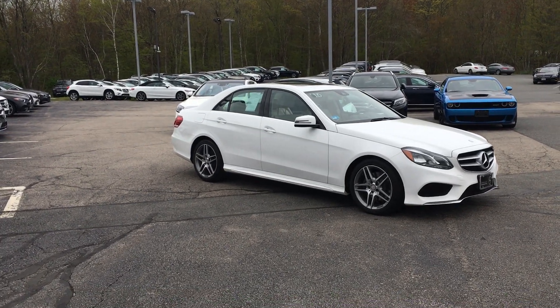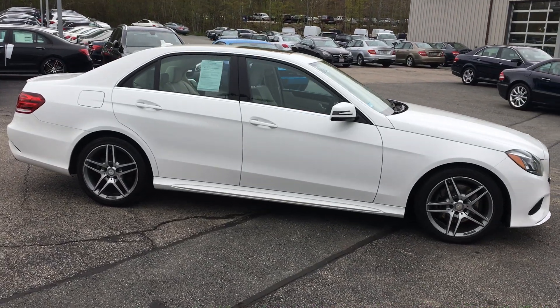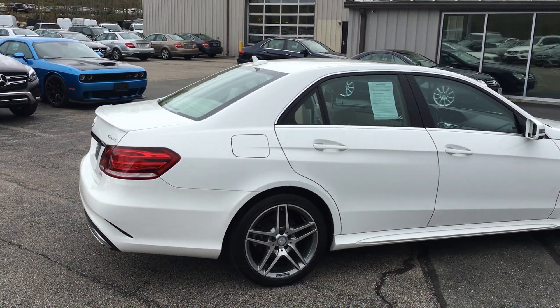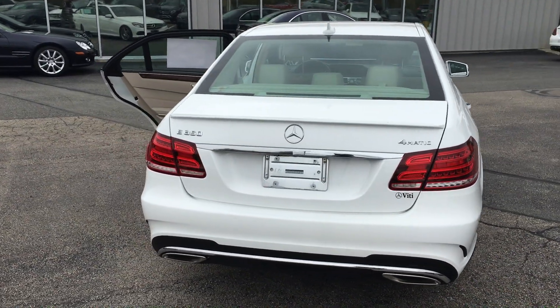Well equipped too with Premium One Package, 321 Sport Package, Keyless Go, Lane Tracking, Rear Deck Spoiler, Comfort Box in the trunk, Rear View Camera, the 3-Spoke Steering Wheel and Harman Kardon sound system. Very nice vehicle.